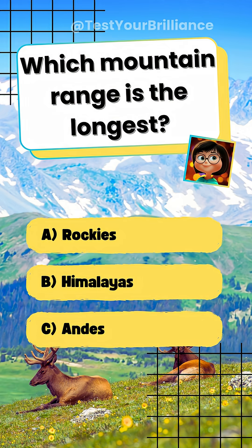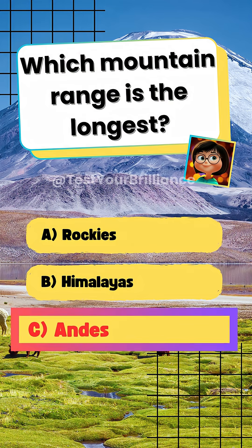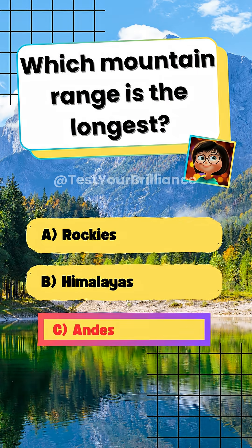Which mountain range is the longest? C. Andes. Stretch over 7,000 kilometers in South America.